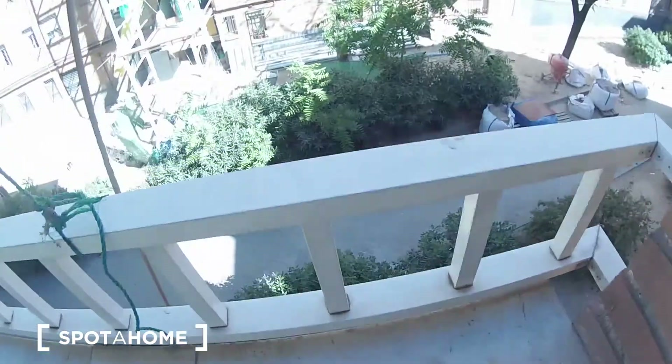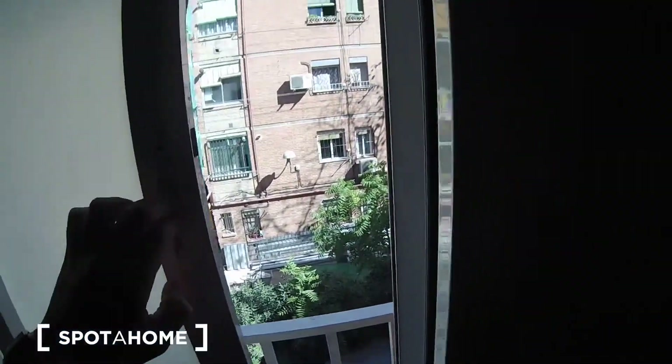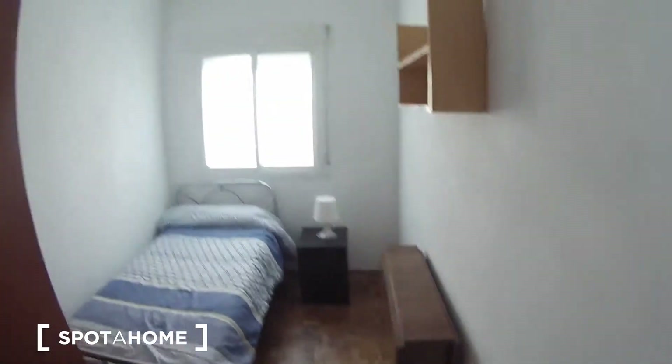Let's have a final look. So this is everything — I hope you like this bedroom. Remember, this is bedroom number three.